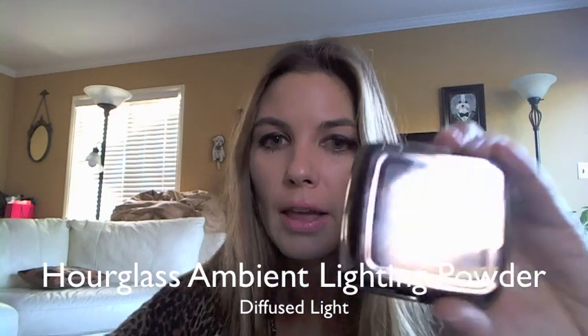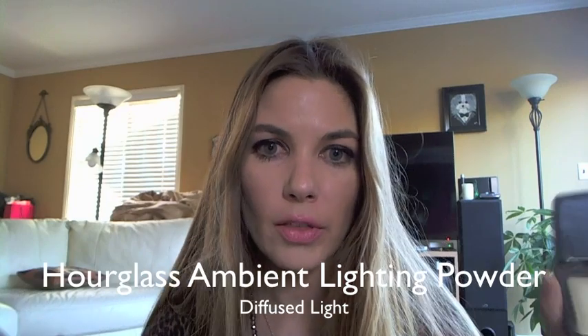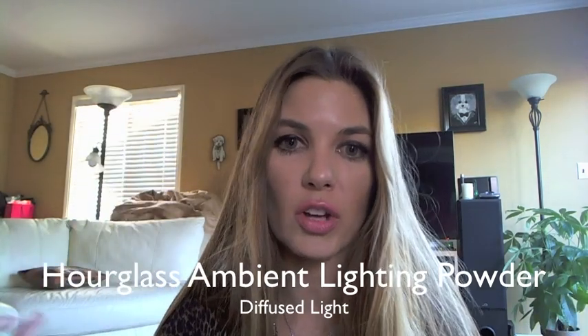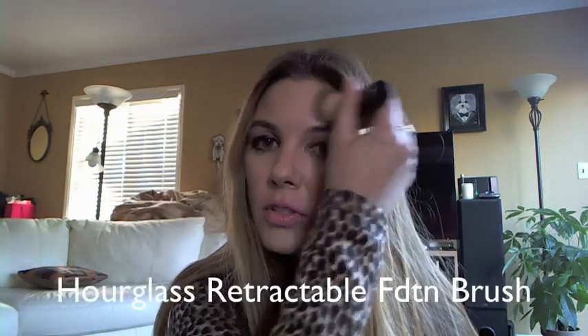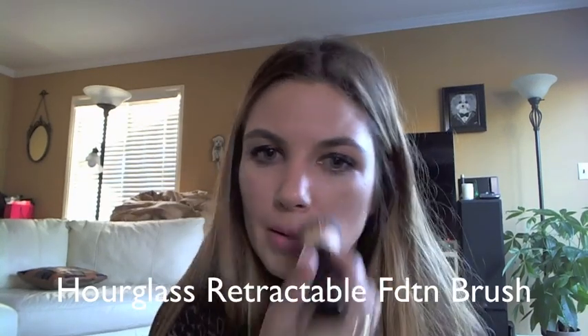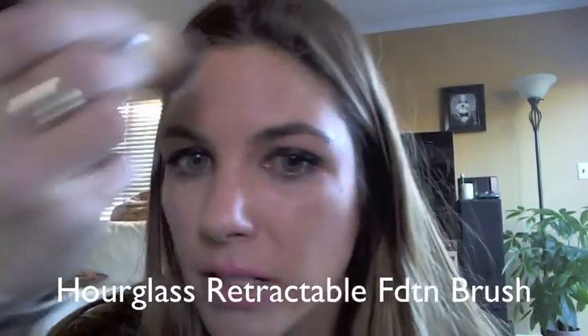One thing that I think has extended this longevity is the Hourglass Ambient Light Powder in Diffused Light, which is a very pale yellow. If you're looking at this on screen going, wow, that looks like a weird beige yellow — you're right, that's exactly what it looks like in person. It's very light, but also very light on the skin. I just take my Hourglass Retractable Foundation Brush and dab some of the powder across the areas where I've applied the foundation. This powder is like gossamer — it just creates a perfecting veil that is imperceptible to the naked eye. You cannot see the powdery finish, but somehow you're matte and even, with little to no color being imparted.